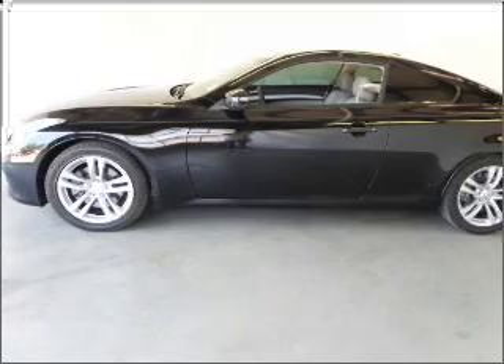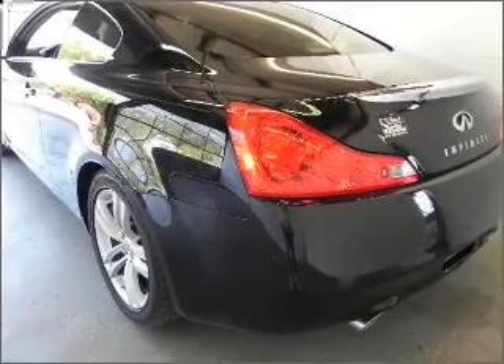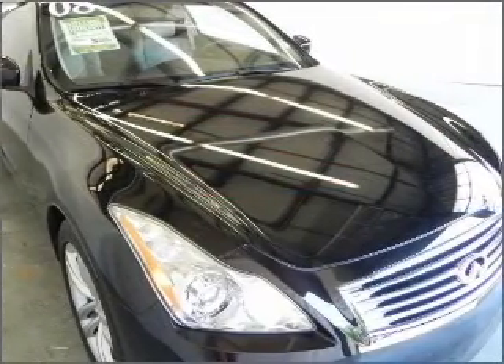With a solid 6-cylinder engine connected to a smooth shifting automatic transmission, the anti-lock braking system will help deliver you safely to your destination. Let the outside in with a built-in sunroof.